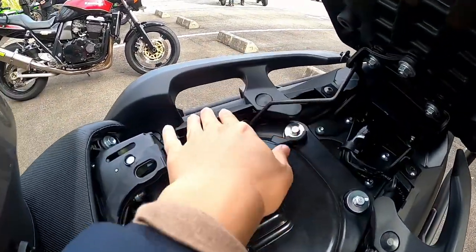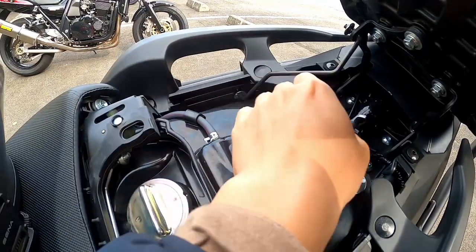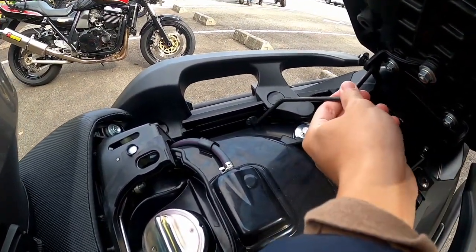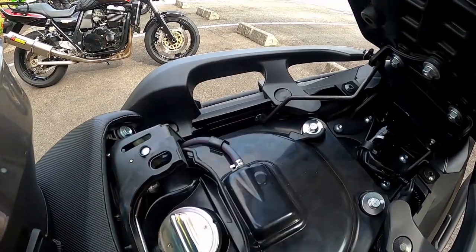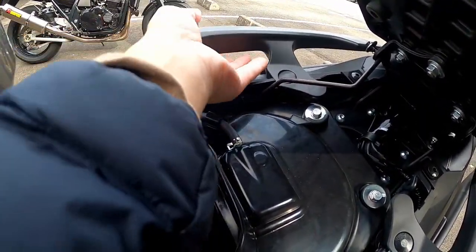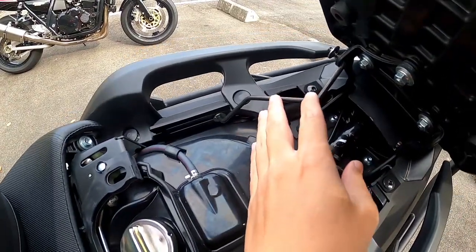For the other side you need to be a bit more careful because the grab rail is linked to the fuel cap linkage here. So you might find it difficult to remove the grab rail even after you've removed the screws. What you need to do is really pop this up a little bit, and then the grab rail should be able to be lifted easily for you to slot in the rack.